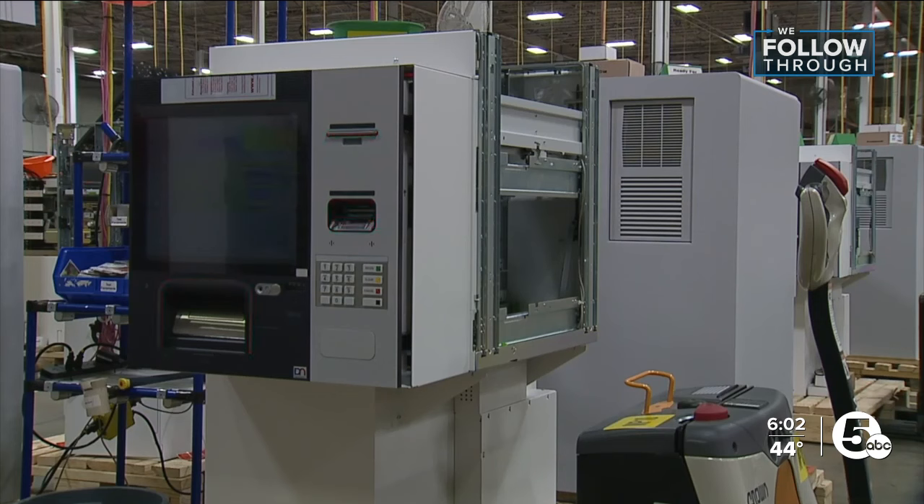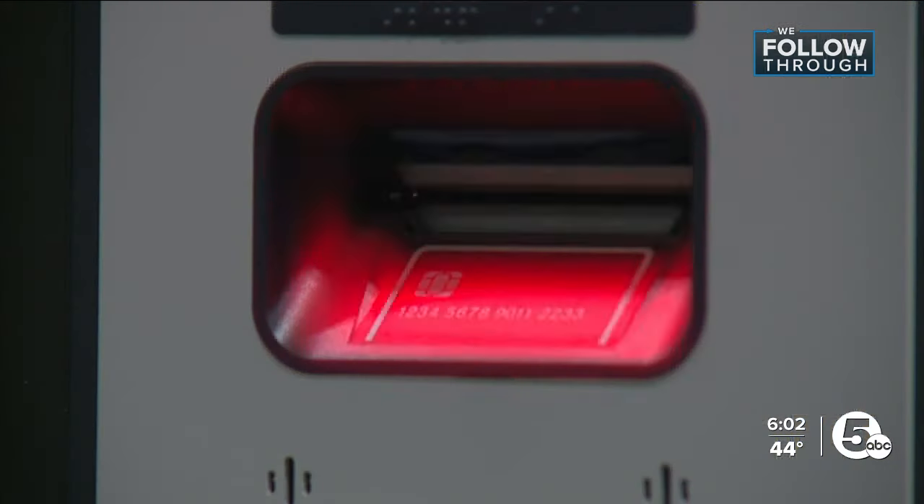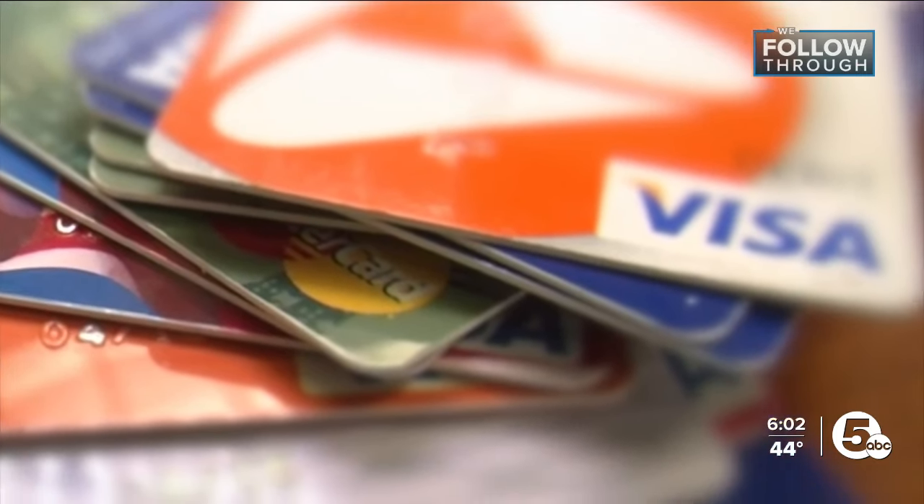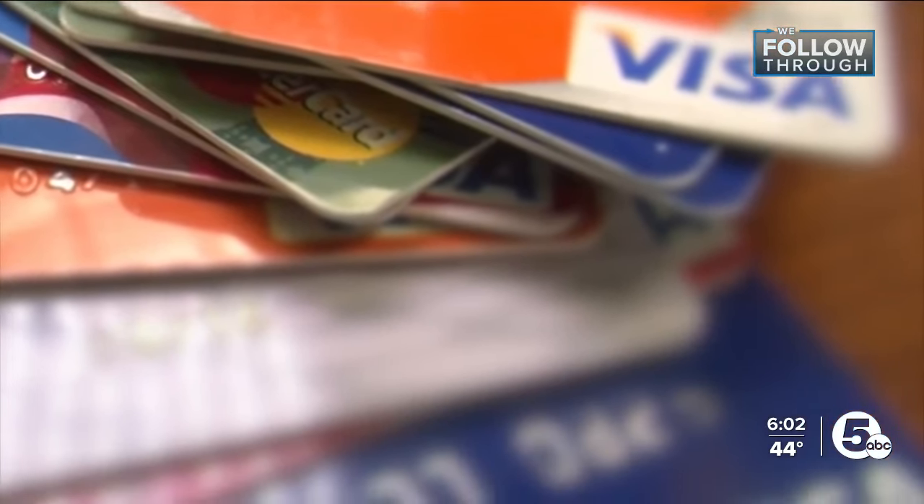As of right now, 140,000 of their new ATMs are already in use, and they're making changes to the older ones. The reader upgrades add and bolster security to the existing card reader.